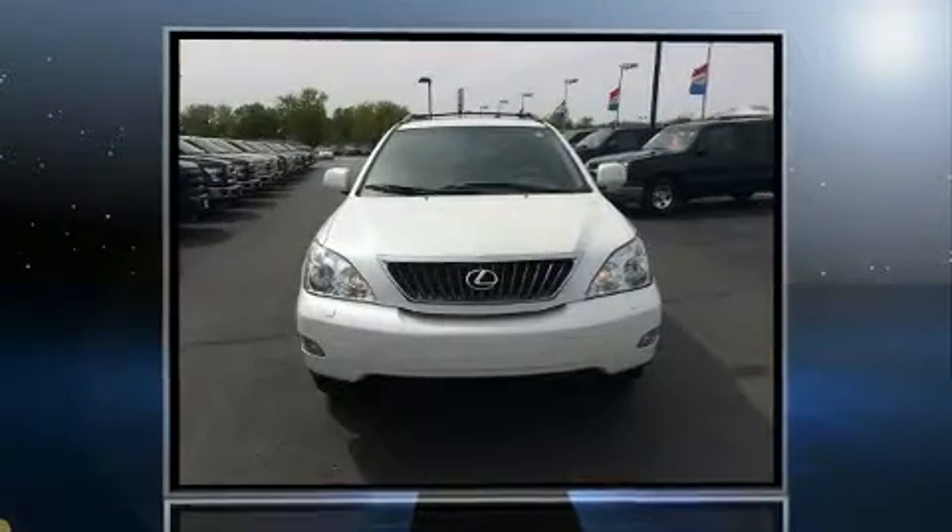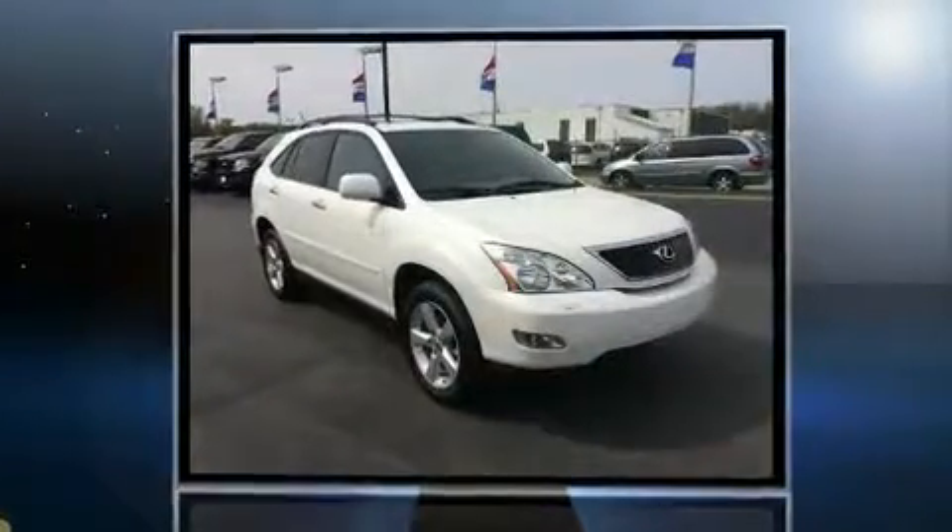Introducing the 2008 Lexus RX 350. It features an automatic transmission, front-wheel drive, and a 3.5-liter six-cylinder engine.